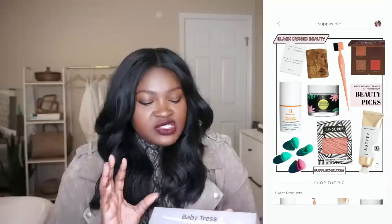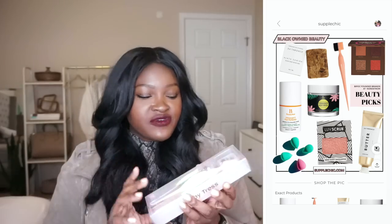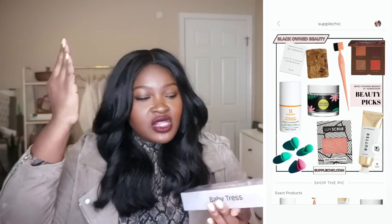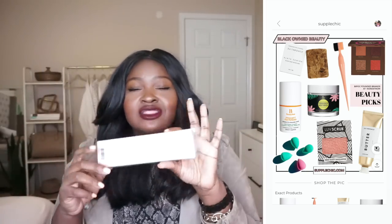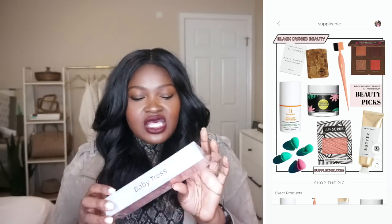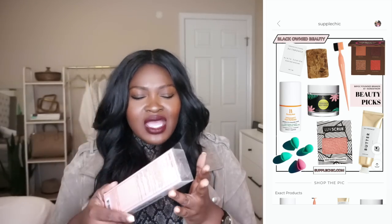I picked up two items from two BIPOC-founded beauty brands. The first is Baby Tress — you know, the little premium baby hair tool. I'm going to give this one away. It comes in colors like salmon, black, and gray. It'd make a cute stocking stuffer — who doesn't like their edges laid? It's under $20, so if you're looking for something fun to throw in a stocking, the link will be in the description box.